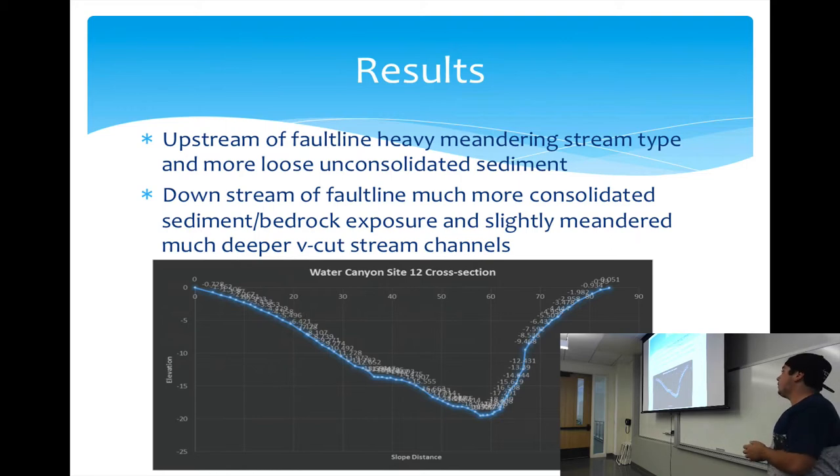Upstream of the fault line, there is a much more heavily meandering stream type with loose, unconsolidated sediment, mainly due to loss of vegetation from ranching. Downstream of the fault line, you get much more consolidated sediment and bedrock exposure, with slightly meandering but much deeper V-cut stream channels. Each sample site has been clearly marked with rebar and caps labeled 'National Park Service CSU Channel Islands Survey Site' to allow for future research. Upstream is probably the best spot to study erosion.